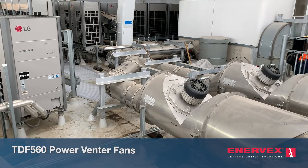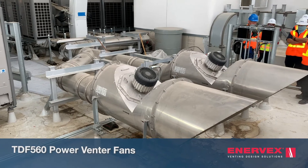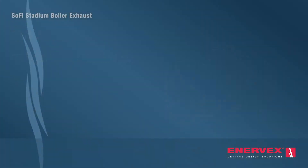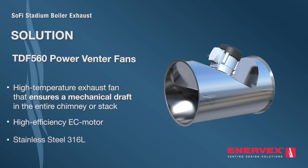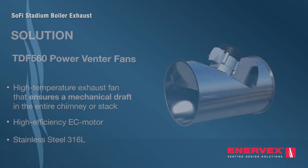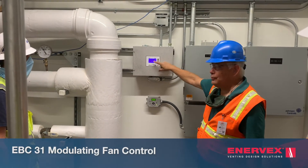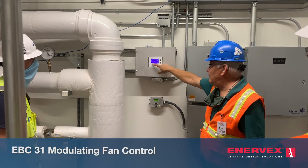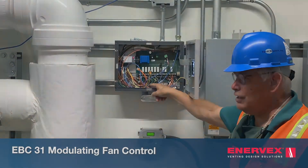Additionally, two power venter fans provide the mechanical draft for the boilers and discharge the exhaust horizontally. The TDF power venter is a UL listed versatile inline and termination exhaust fan. It's made entirely in 316L stainless steel and is equipped with an ultra energy efficient variable speed electronically commutated motor. In the boiler room, Enevex equipped a customized EBC 31 modulating fan control that maintains the perfect draft for the boilers by modulating the TDF power venters.